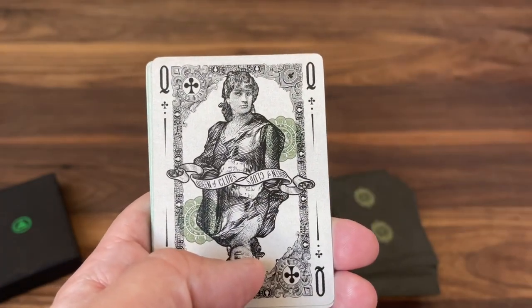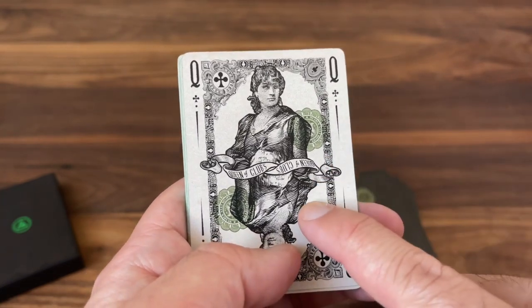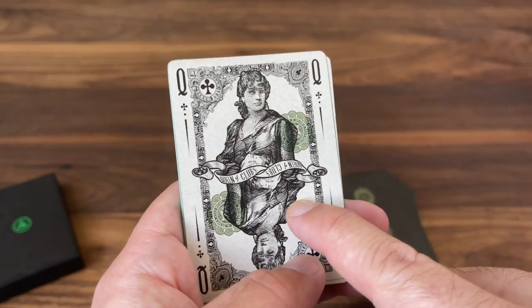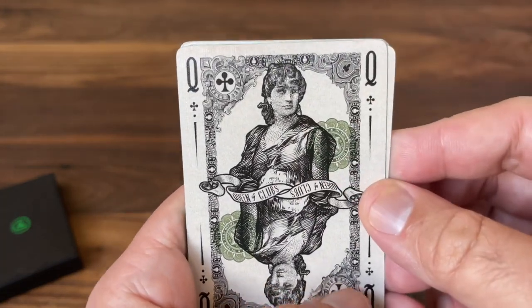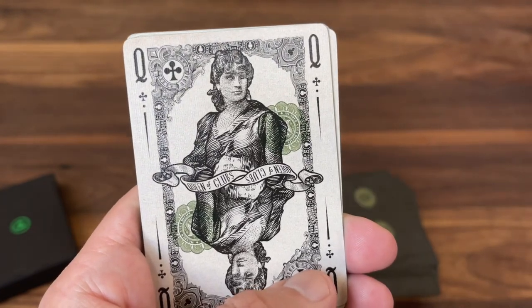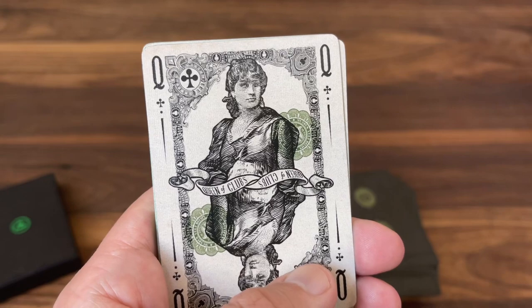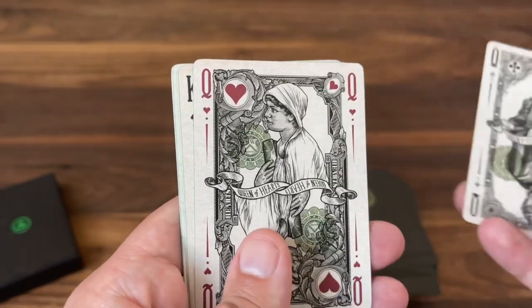The Queen of Clubs features an image called "Flowers of the South," which appeared on a $5 military payment certificate, Series 5-21. Another unnamed character — a lot of the military payment certificate figures aren't necessarily named — but still featuring really beautiful artwork in the currency style.